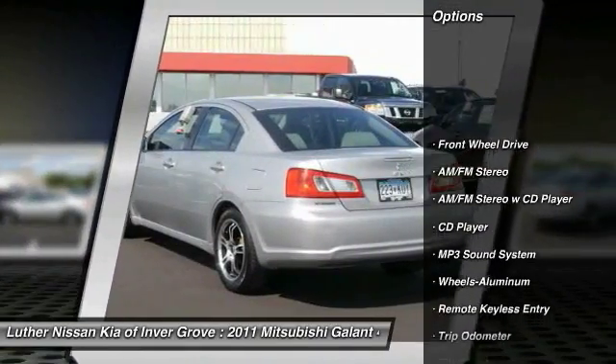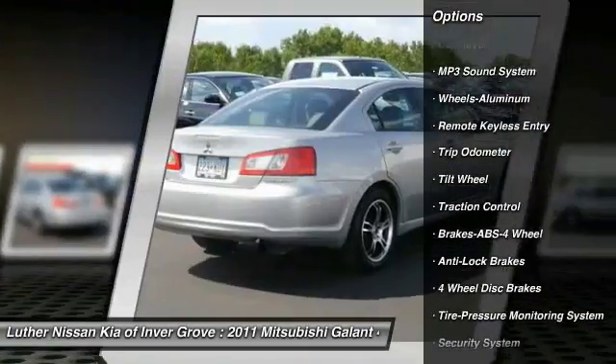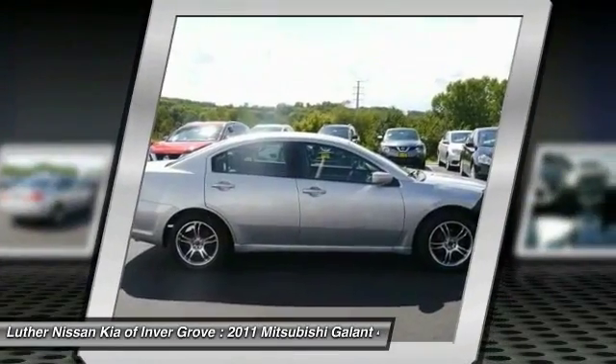Anti-lock braking system, traction control, power steering, air conditioning, front cruise control, aluminum wheels, AM-FM stereo radio, rear defrost, FWD, security system.